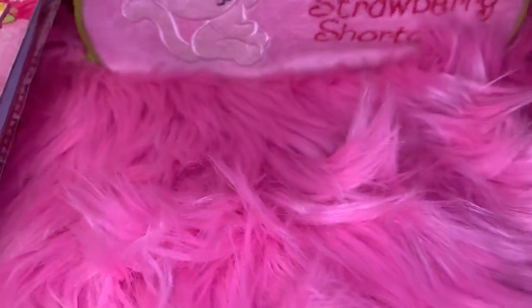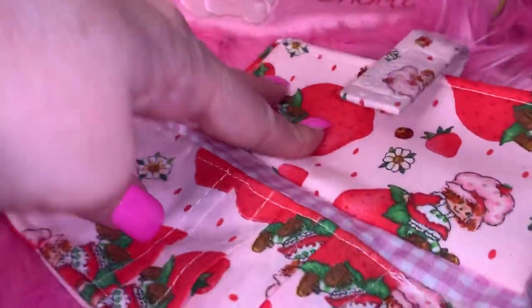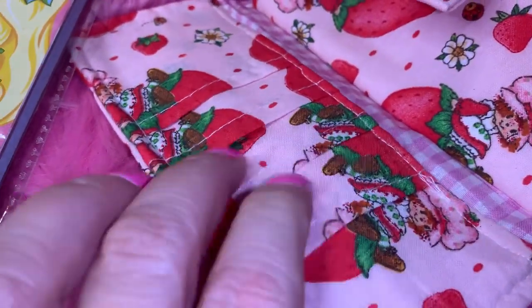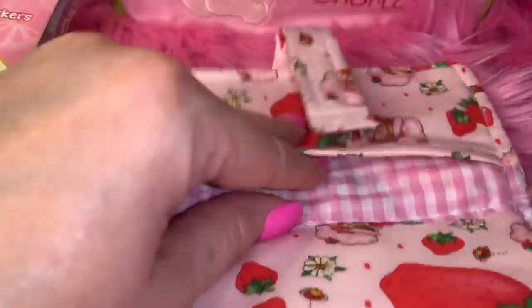I also have my Strawberry Shortcake wallet — it's velcro and also handmade. I got it at that same little indoor flea market several years ago. On the inside it has credit card slots, a little coin pouch in the middle, and a place for your money, with a little velcro strap. It's so cute.